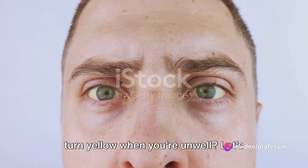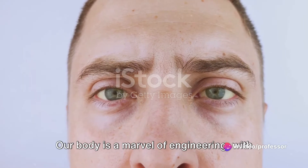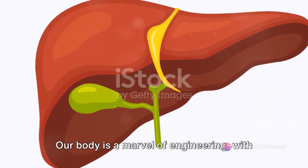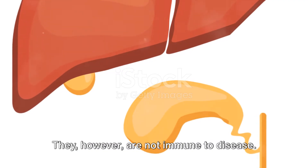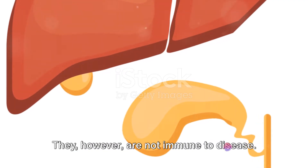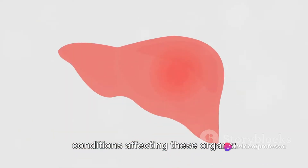Have you ever wondered why your eyes turn yellow when you're unwell? Let's unravel this mystery today. Our body is a marvel of engineering, with the liver and gallbladder playing key roles in keeping us healthy. They, however, are not immune to disease. Today, we'll dive into six common conditions affecting these organs.